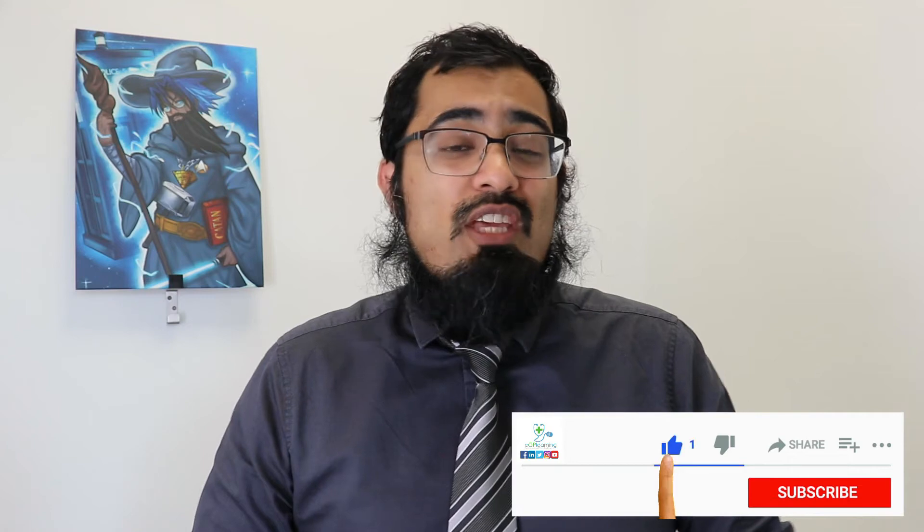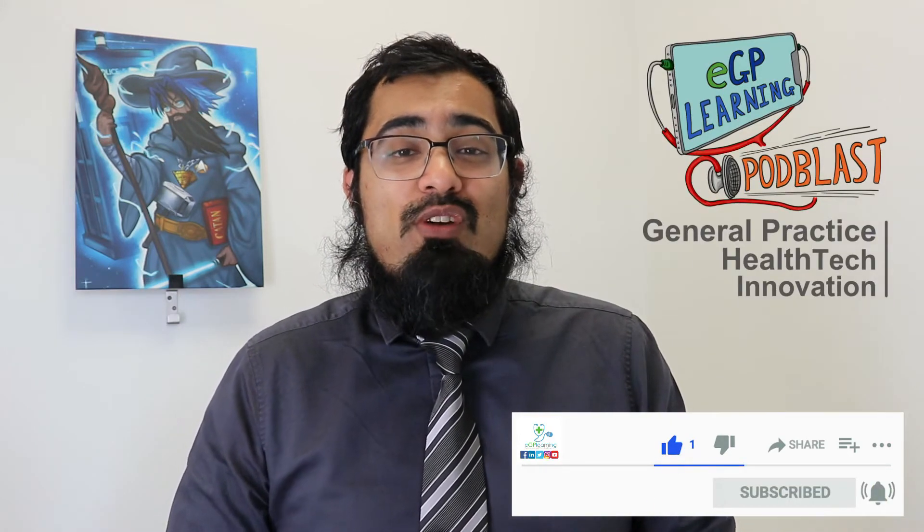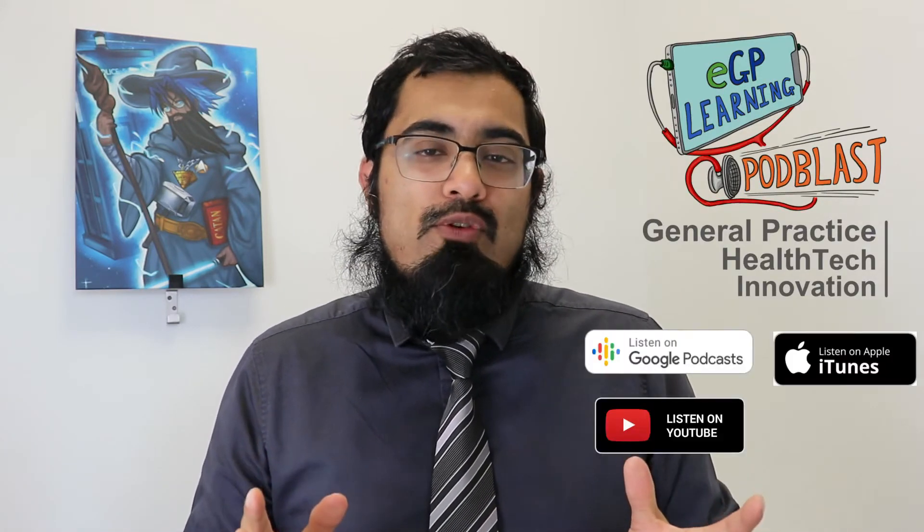In addition, we've got the EGP Learning podcast that you can subscribe to, available on all platforms, as well as the EGP Learning website and newsletter to keep you updated with links to all the various other content, including our social media channels on Facebook, Twitter, LinkedIn, and Instagram — pretty much everywhere for you to find all that amazing content to help you.